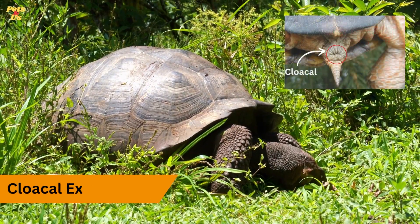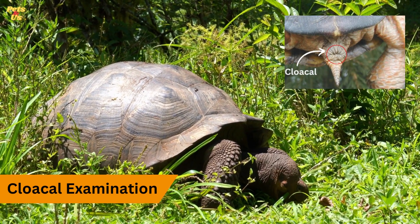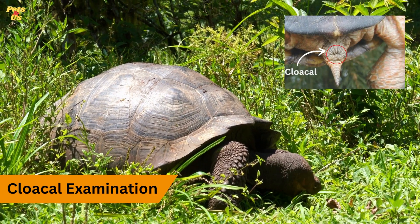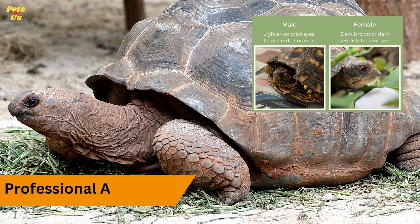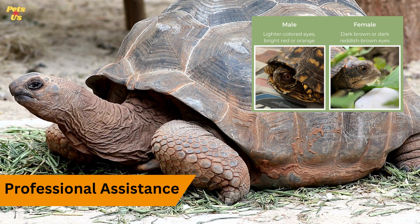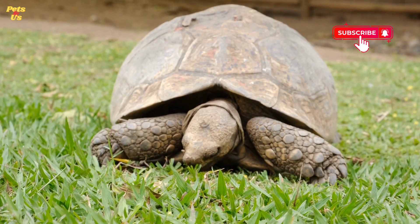Cloacal examination. A more definitive way to determine gender is to examine the cloaca directly. This should only be done by a knowledgeable veterinarian or an experienced tortoise keeper, as it can be invasive and may require special training and equipment. If you are uncertain about the sex of your tortoise, it's advisable to consult with a reptile veterinarian or a herpetologist who can perform a thorough examination to accurately determine the gender.